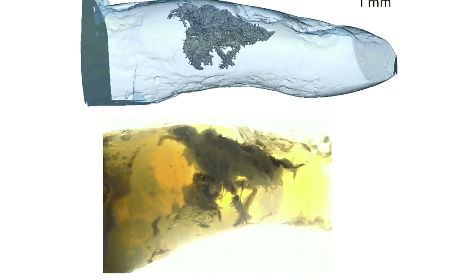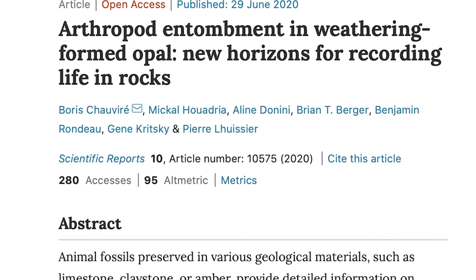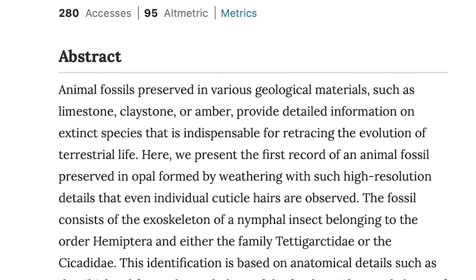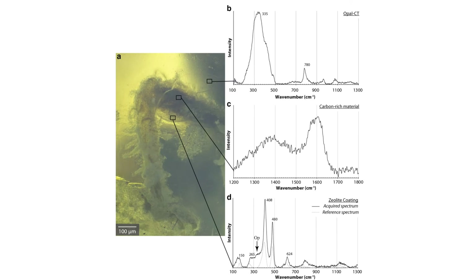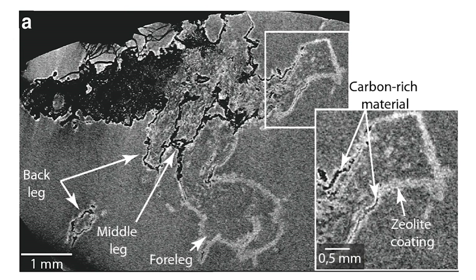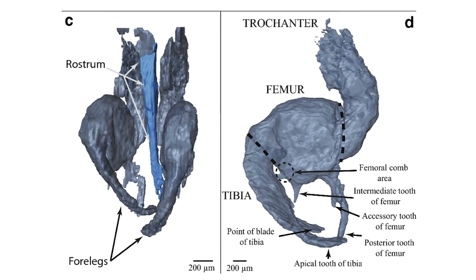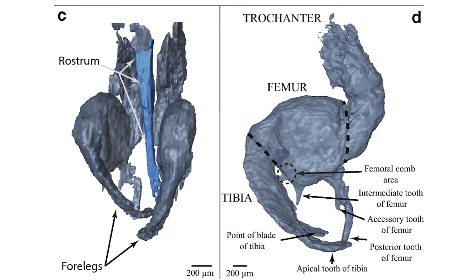An arthropod entombed in a form of opal represents a new way to see creatures from the ancient past. This is the first record of an animal fossil preserved in an opal formed by weathering. The fossil is of an insect belonging to the order Hymenoptera and either the family Tettigarcidae or the Cicadidae. It has high resolution details including individual cuticle hairs.